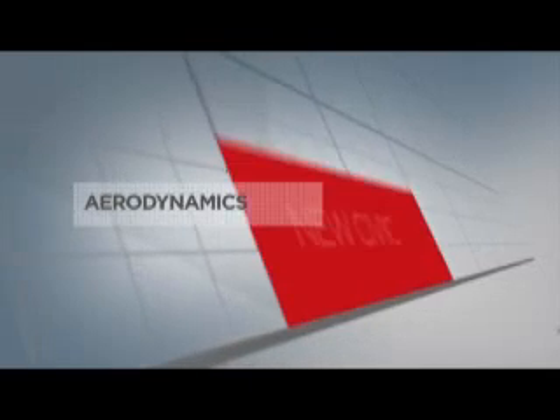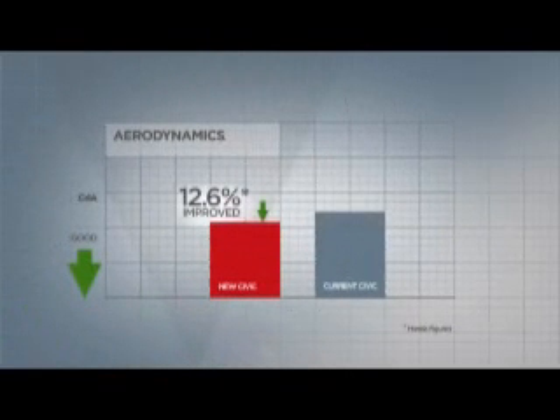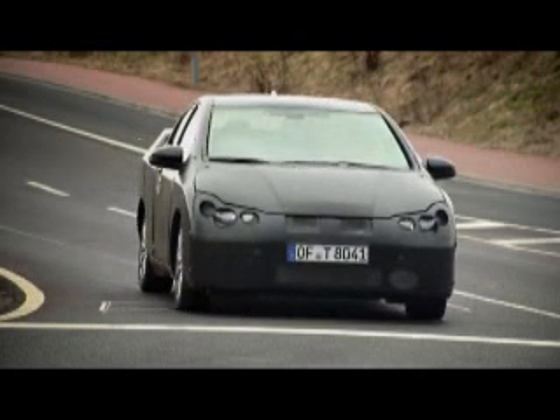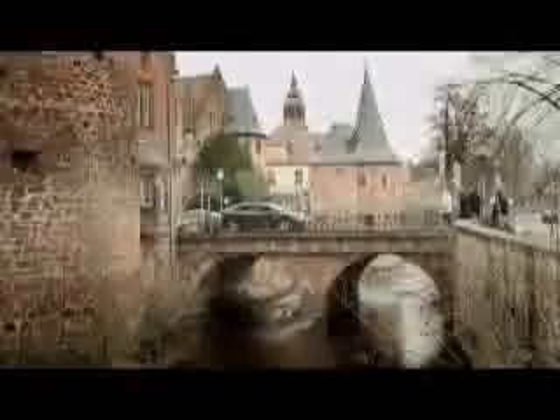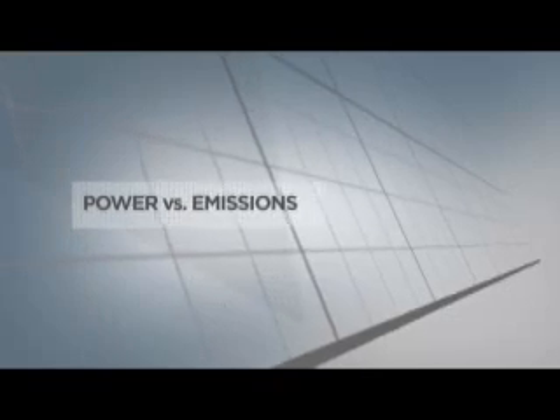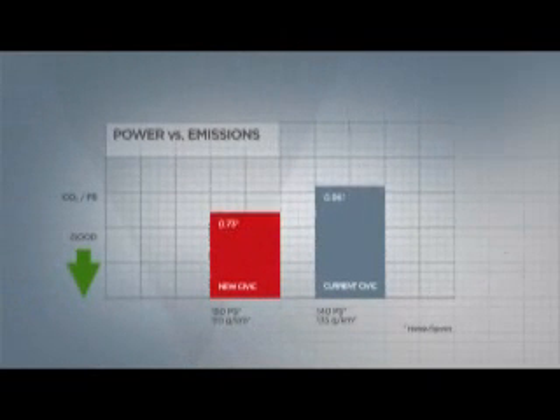To achieve a good CO2 figure, you need to optimize every aspect of the car. The aerodynamics of the new Civic, for example, are class-leading. We have introduced idle stop technology on the iDTEC, and we have reduced friction in the engine to a minimum, all of which helps to produce an outstanding CO2 figure of 110 grams per kilometer.